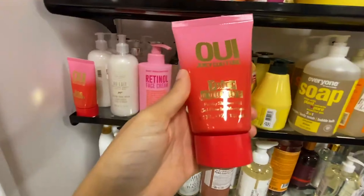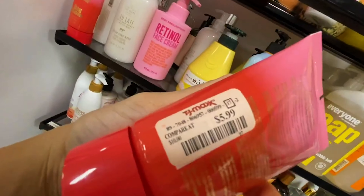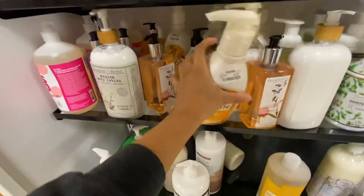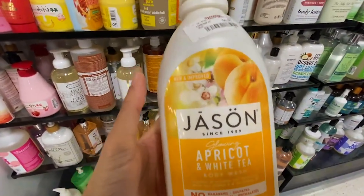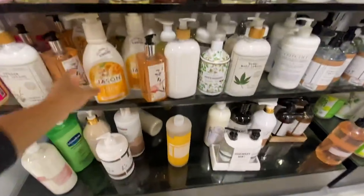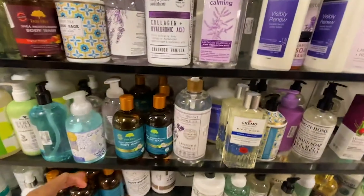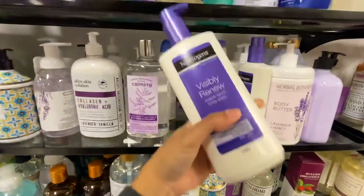I guess somebody just pulled the body lotion out of the Juicy Couture gift sets and sold it separately — I think they specifically say not to sell those separately, but they did. $5.99 — I like it. It smells just like the perfume. I don't like the perfume, but I'll wear the lotion. Jason is really good — it's kind of like a vegan brand, almost like Dr. Bronner's. They don't smell amazing since they avoid synthetic scents, but it's good for your face, your body, and your booty.